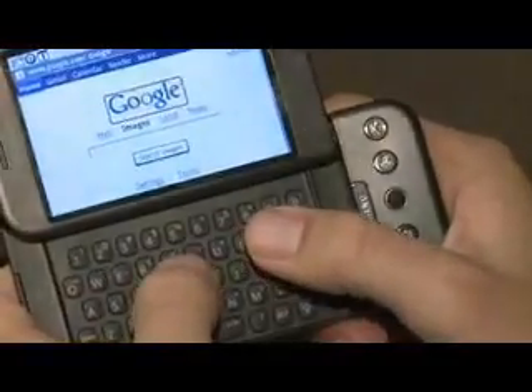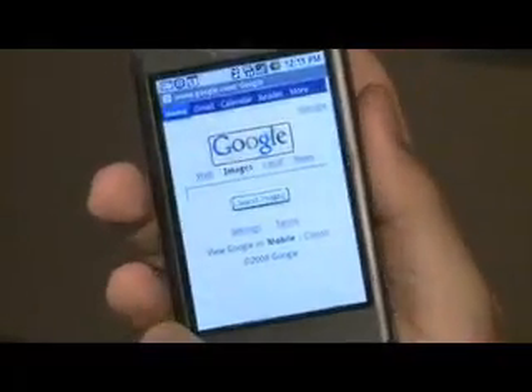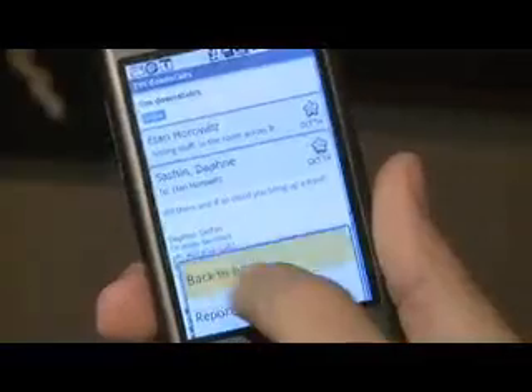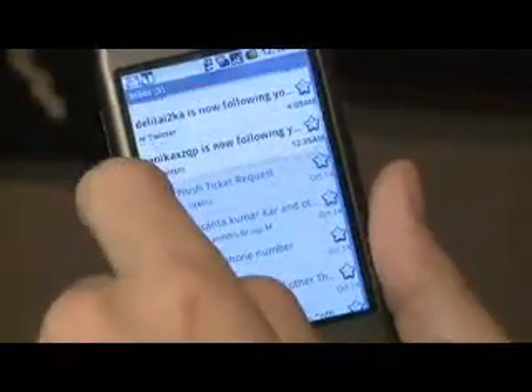I actually found it to be a little hard to type on. Another thing about this phone is because it carries Google's name, it has a lot of the Google features that many people already use, like Gmail, Google Documents, Google Reader, and YouTube. However, if you have another email account like Yahoo or Hotmail, it doesn't really work with that unless you pay for a premium account.